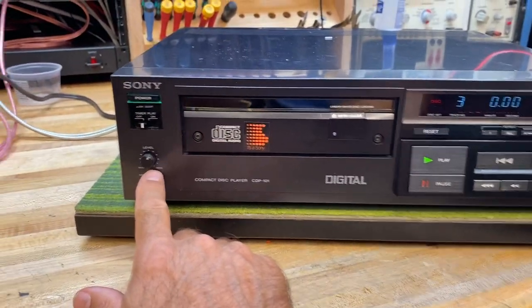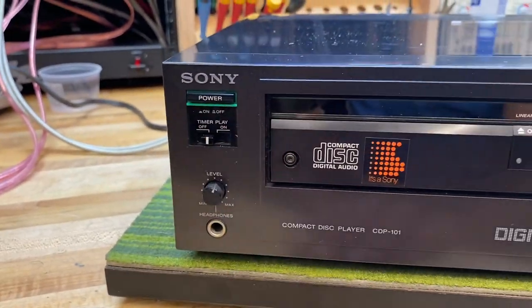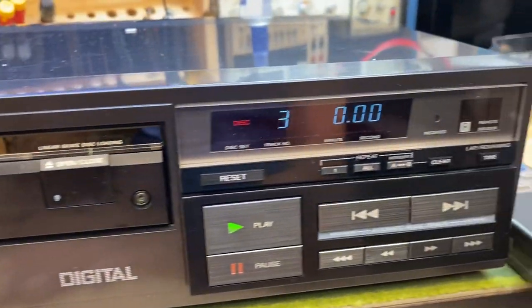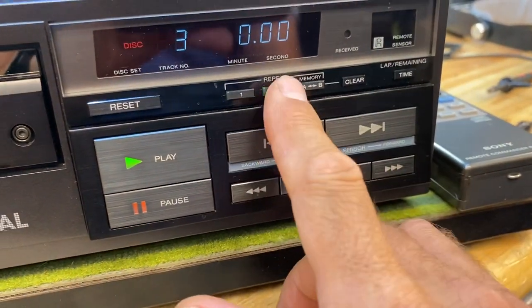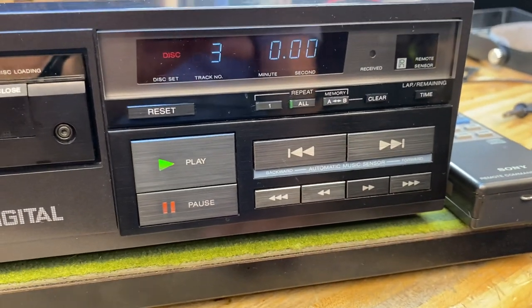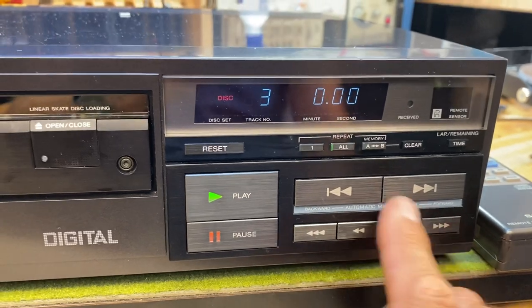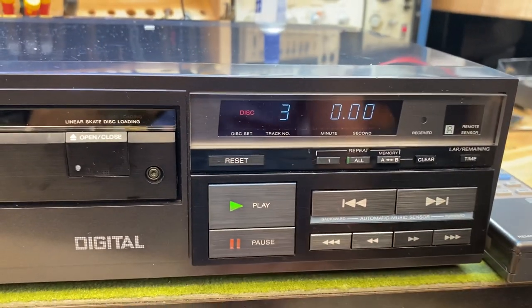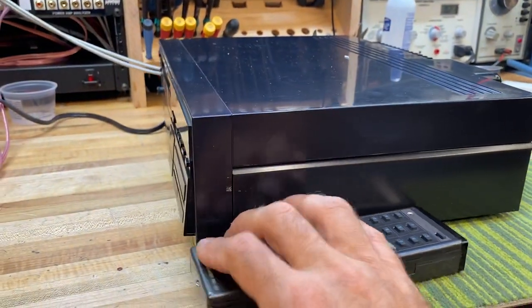The only knob on the whole unit is for the volume control, with the headphone jack situated nearby, a power switch with an LED just below it, and not much else. There's a reset, the ability to repeat one or all tracks, a sensor for the remote control, and fast-forward and rewind. Let's look at the back.